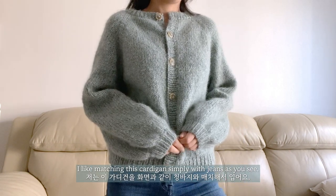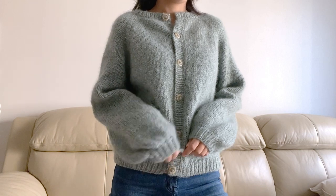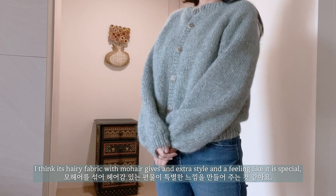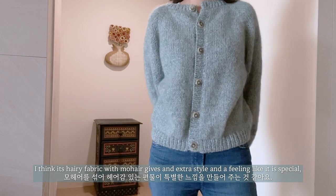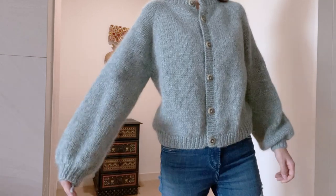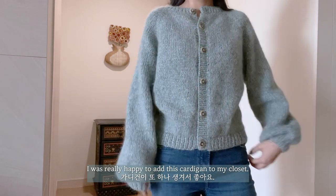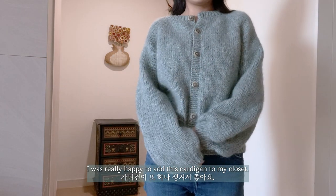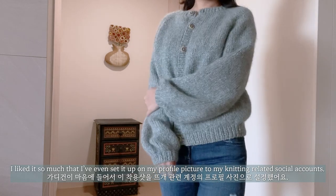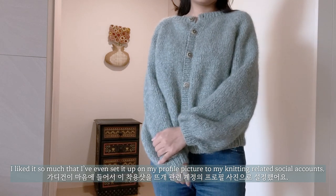I like matching this cardigan simply with jeans as you can see. I think its hairy fabric with mohair gives an extra style and a feeling like it is special, even though the fit and design is actually very simple. I was really happy to add this cardigan to my closet. I liked it so much that I've even set it as my profile picture on my knitting-related social accounts.